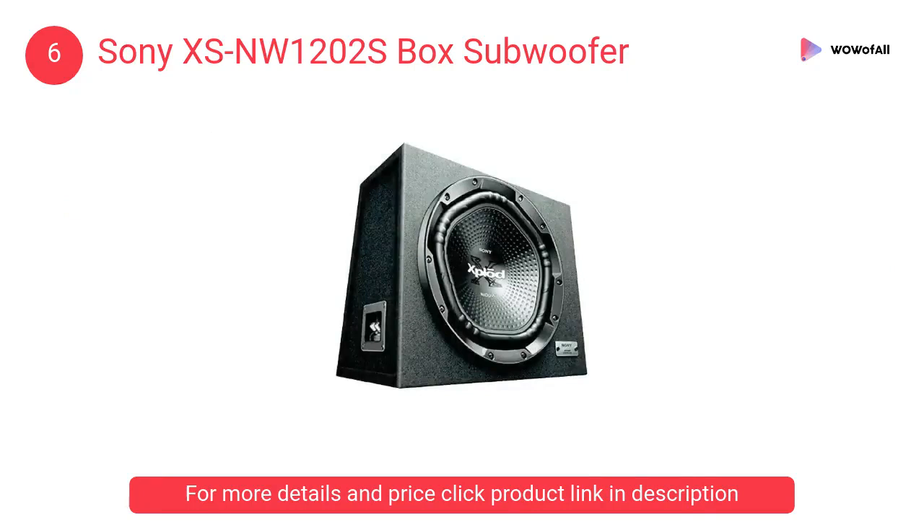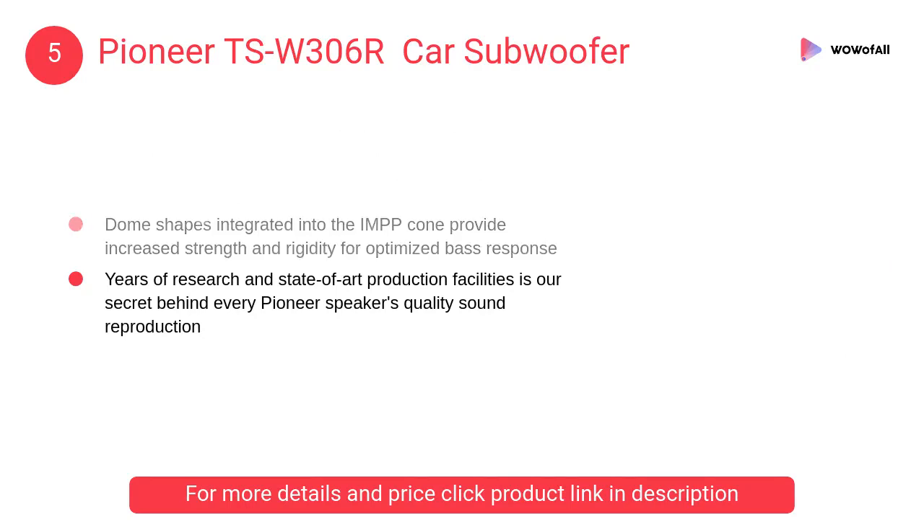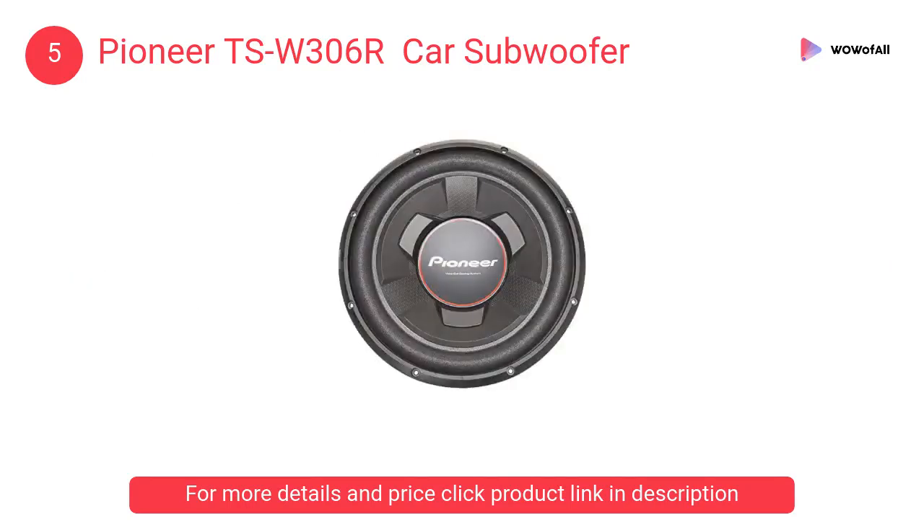At number 5, the Pioneer TSW306R Car Subwoofer. Heat radiation is the key point to improve durability and sound. An aluminium cap and aluminium bobbin allow heat to be removed from the center of the subwoofer.